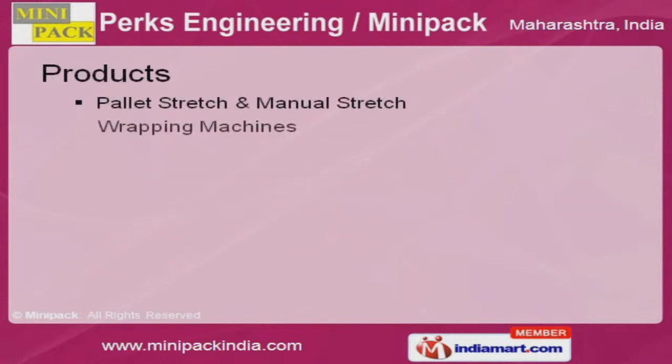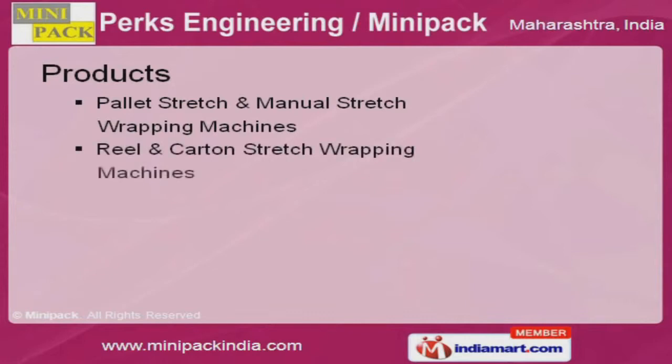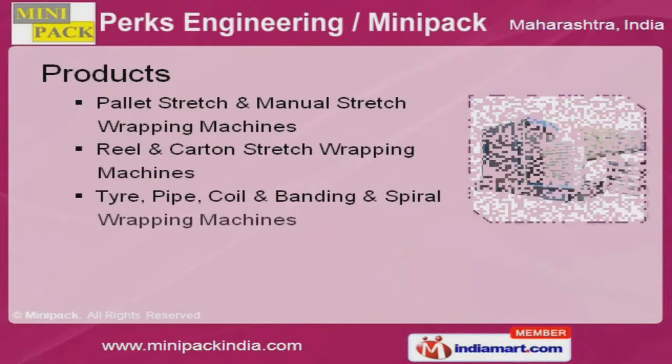We present a unique range of pallet stretch, carton stretch wrapping, and paper bundle packing machines.